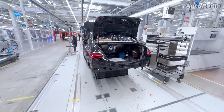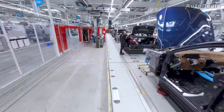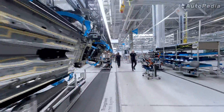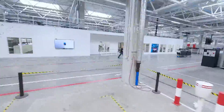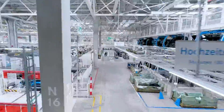A high-speed 5G internet connection ensures connectivity between all the production systems, which together with a photovoltaic system consisting of 12,000 modules placed on the roof of the hall — generating up to 30% of the energy the plant needs — makes Factory 56 part of the Industry 4.0 concept.